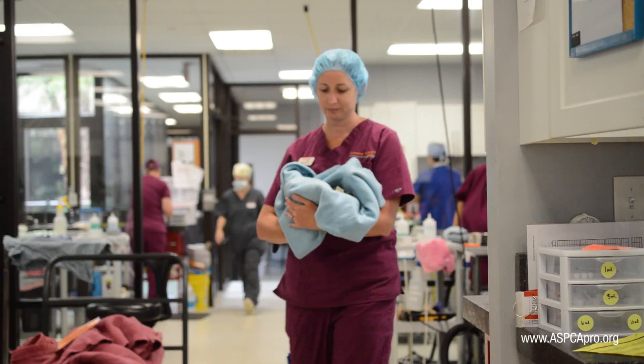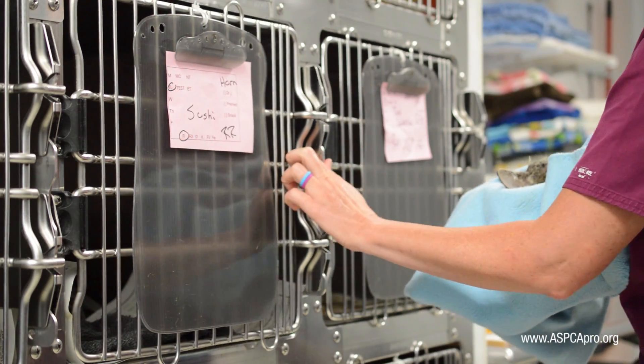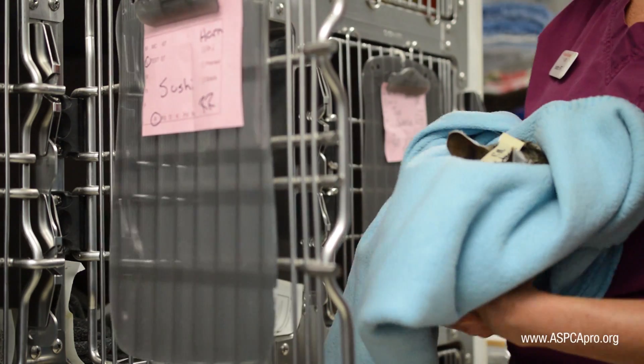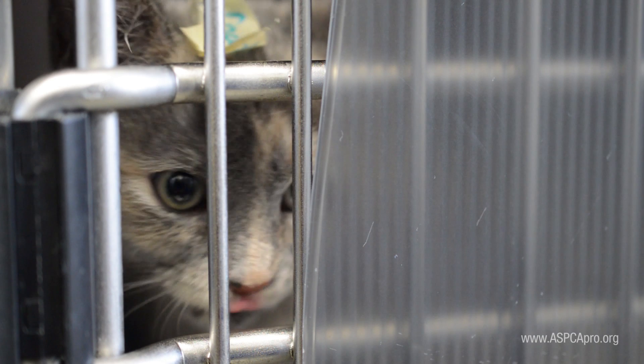When the patient is ready to return to the kennel area, we again check any blankets to ensure they are clean and dry. Cats are replaced in their cages with their heads toward the door for easier monitoring. When awake, patients may be offered canned food and water in small amounts.